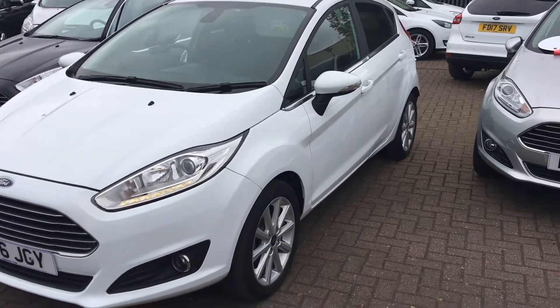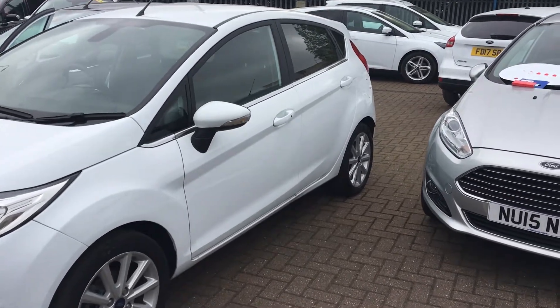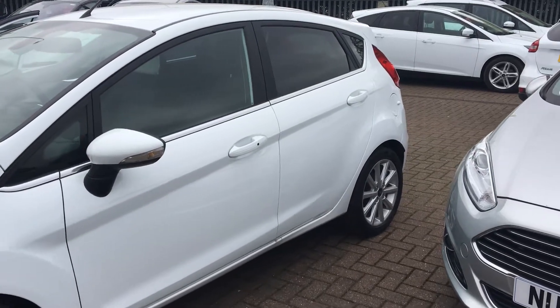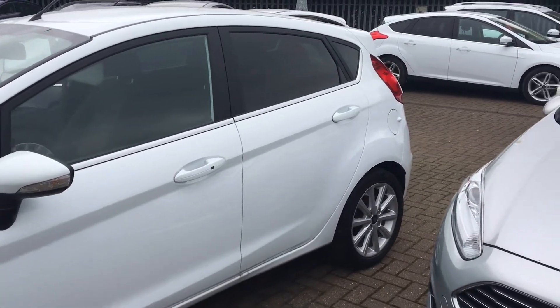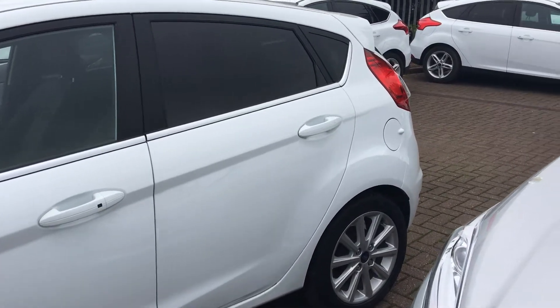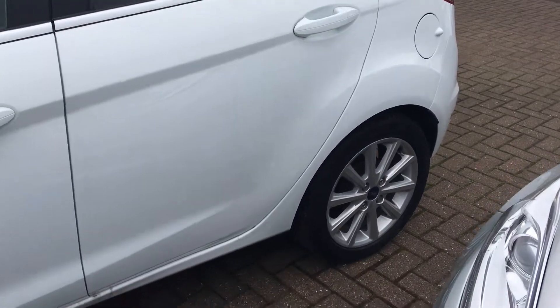Welcome to Jennings Ford. Today we're going to be looking at the Ford Fiesta Titanium EcoBoost. It's got a 1-litre petrol engine, 19,158 miles, and it was first registered on the 31st of March 2016.